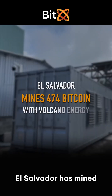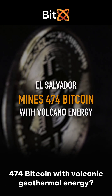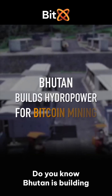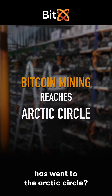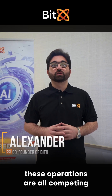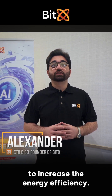Do you know El Salvador mined 474 Bitcoin with volcanic geothermal energy? Do you know Bhutan is building hydro power to mine Bitcoin? And do you know Bitcoin mining has gone to the Arctic circle? Around the globe these operations are all competing for the next Bitcoin block while finding a way to increase energy efficiency.